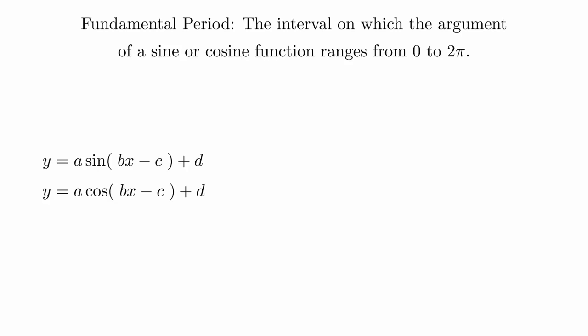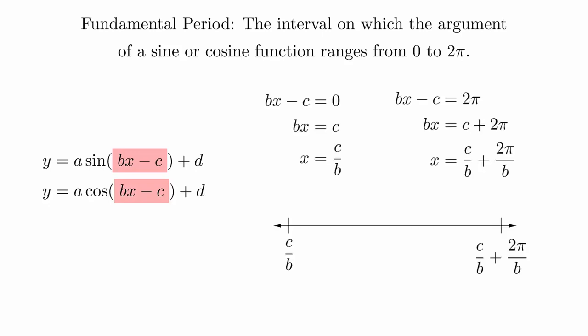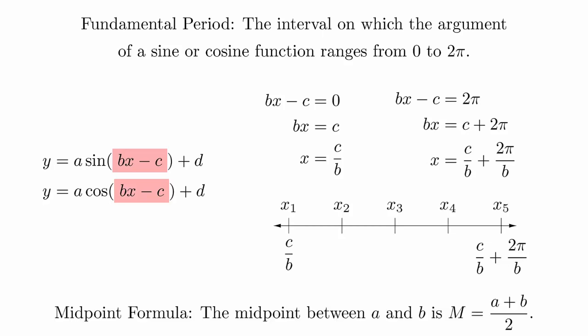The fundamental period of a sine or cosine function is the interval on which the argument ranges from 0 to 2pi. Recall that the argument of a function is the content inside the parentheses of the function. By determining the location of the fundamental period, we can know everything we need to know about the horizontal shift and stretch of the function. We're not interested in just the beginning and the end of the fundamental period — we also want to be able to break the fundamental period into 4 equal pieces, because the key values are evenly spaced across the fundamental period. Breaking an interval into 4 pieces is just a matter of breaking it in half and then breaking each half in half again. The midpoint of an interval is just the average of the endpoints.